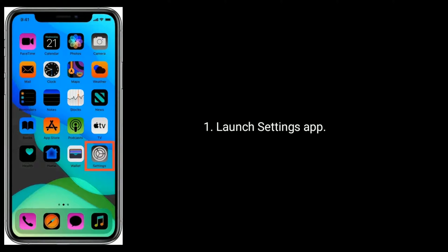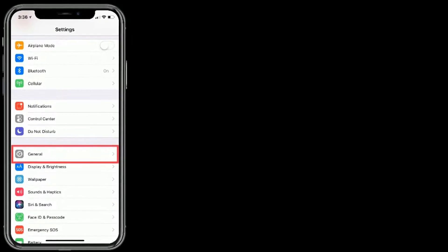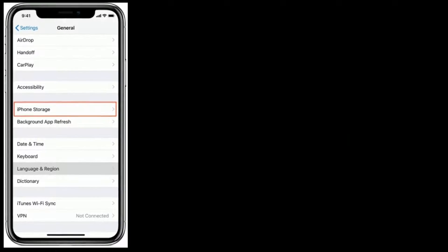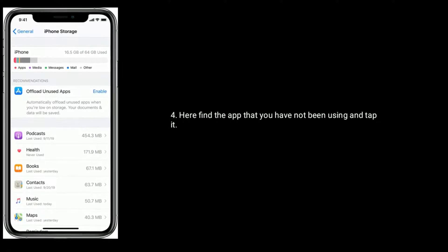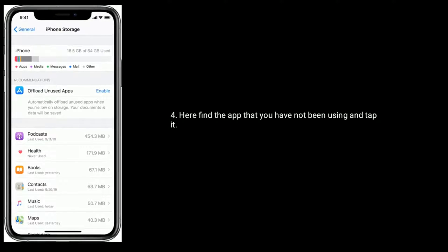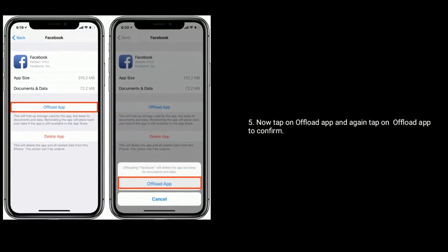Launch the Settings app, then find and tap on General, then tap on iPhone Storage. Here find the app that you have not been using and tap it. Now tap on Offload App and again tap on Offload App to confirm.